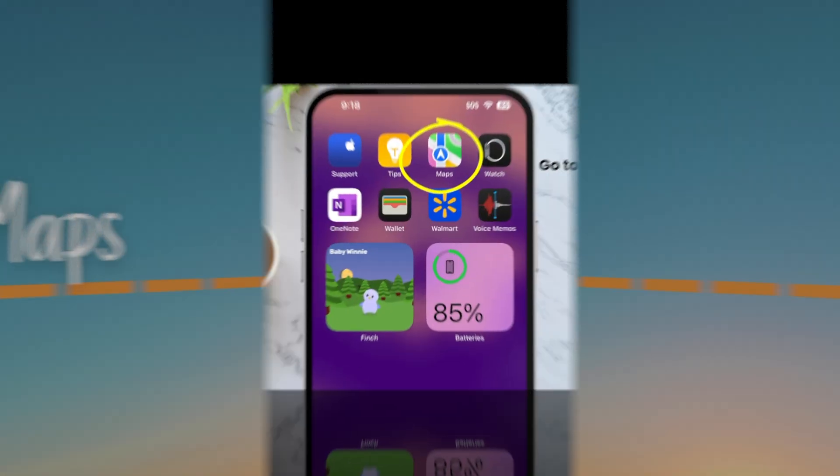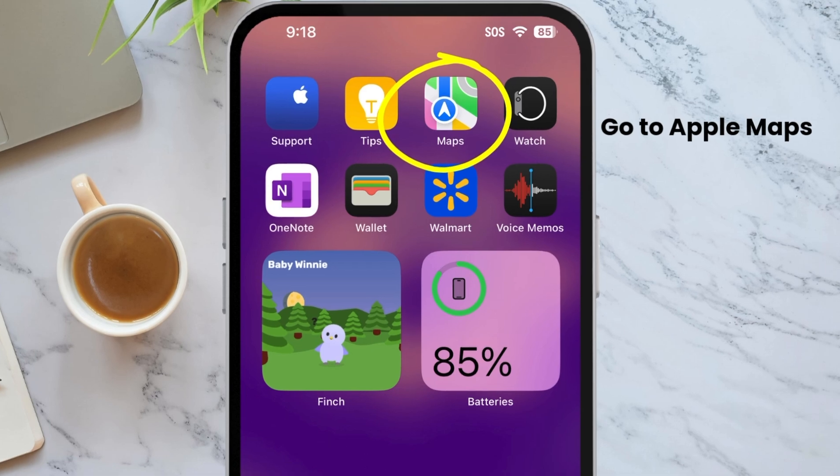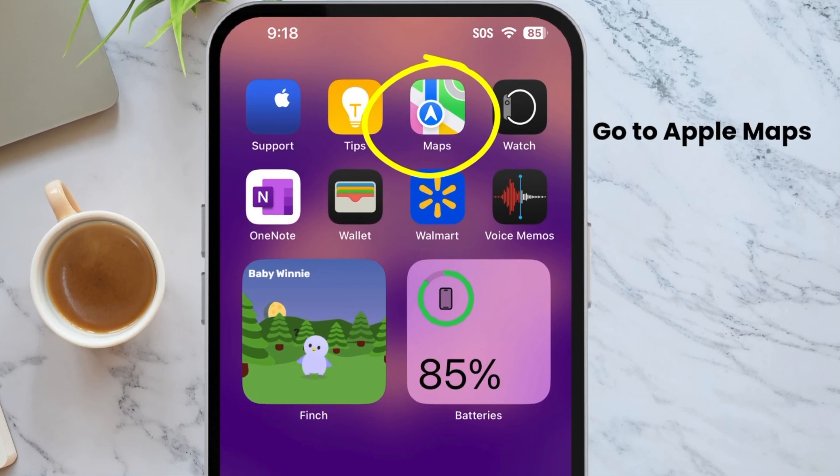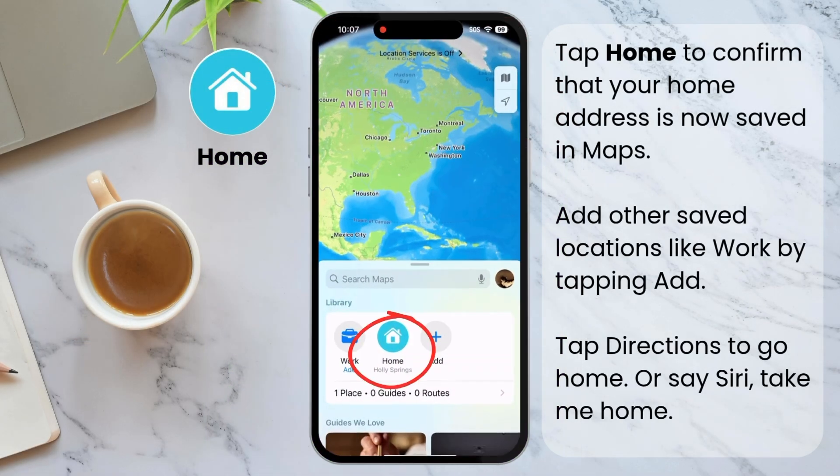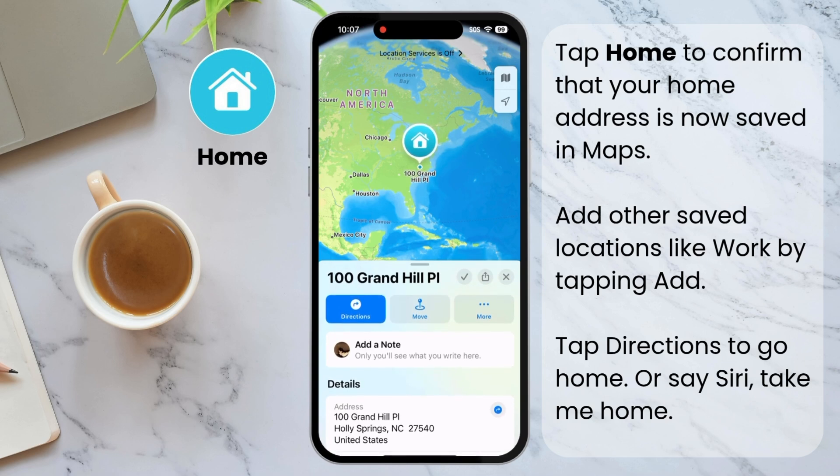Now we're going to open Apple Maps and make sure your home address is set there. Once you open Maps, you'll see a blue home icon — that's where your address should be. Tap to open it and see if your address is listed correctly. If it's not there, tap on the home icon and add it.